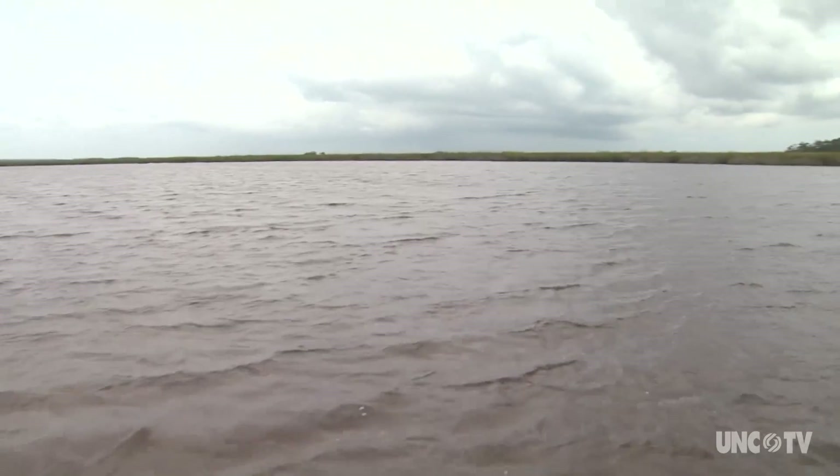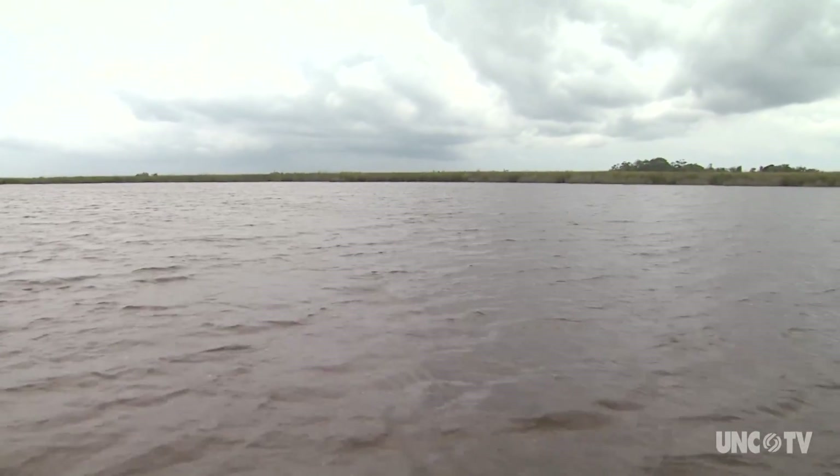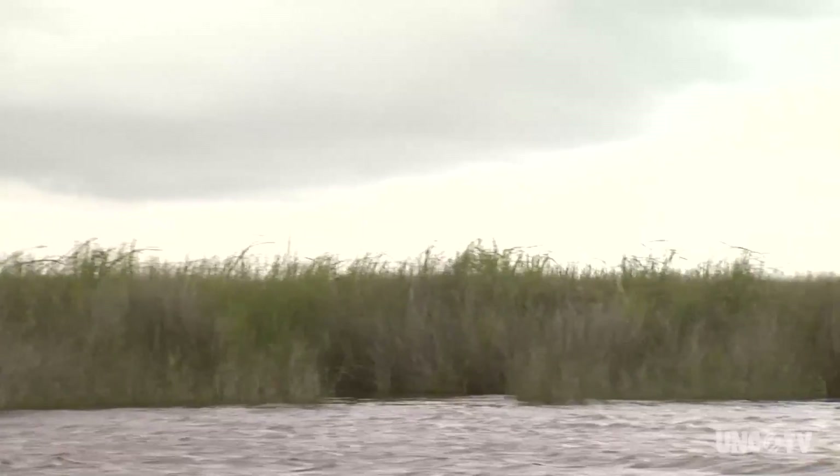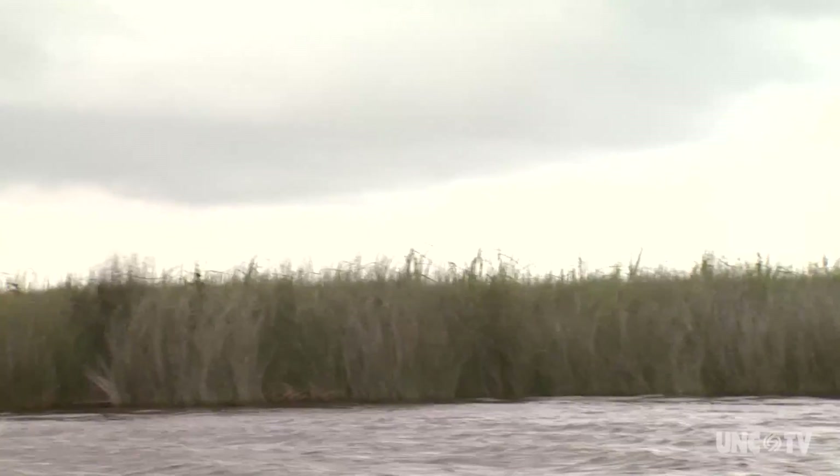Currituck Sound is about three miles wide and roughly 42 miles long. It stretches from around Kitty Hawk at the south end to Back Bay and the Virginia border at the north. It's a large body of water, but it's not very deep — the depth ranges from one to three feet.